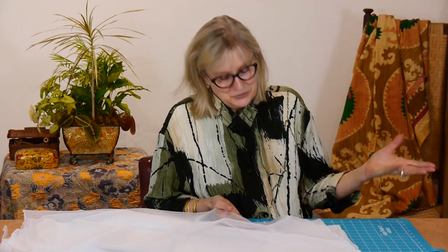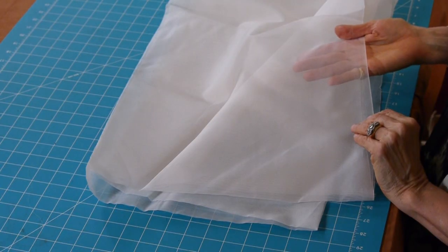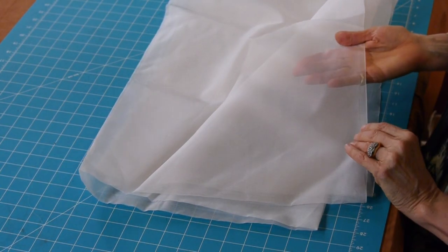A lot of Silk Organza out there doesn't have just the right texture, but this is the one I've used forever, and I stand by it — it's great. It's 54 inches wide, which means it can accommodate the biggest wedding gown skirts, for instance. It's off-white, so a good color that blends with just about anything.